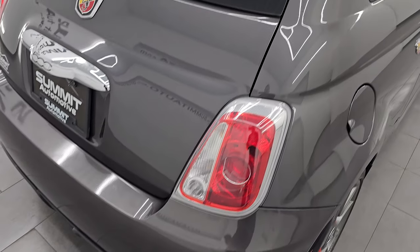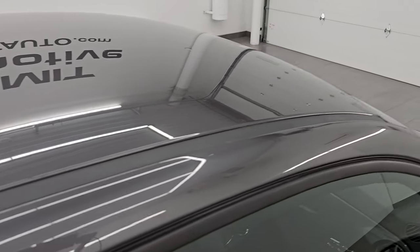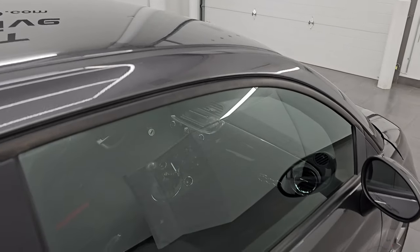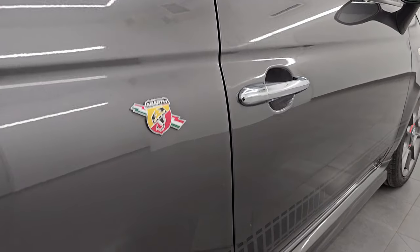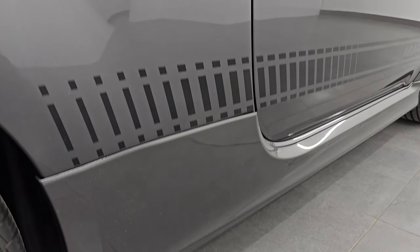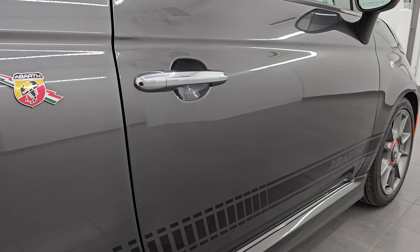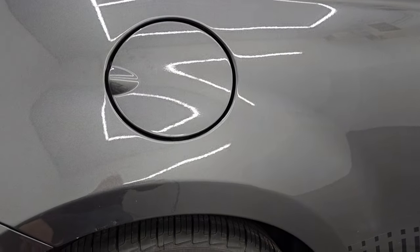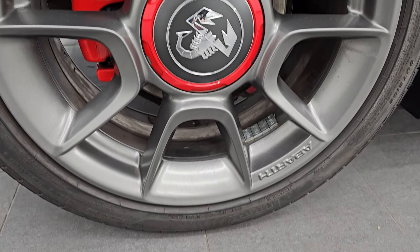I take these HD videos so that if you are far away or even close by but just cannot make the trip down, but you're still interested in purchasing the vehicle, you can see the car, hear the car, and have confidence in the vehicle you're looking at before you even get here. So when you do get here, there are absolutely no surprises and you can make a smart and informed buying decision from wherever you're at. If this video helps you make that buying decision, let your salesman know that you saw the video and that Brett sent you.